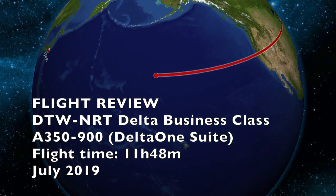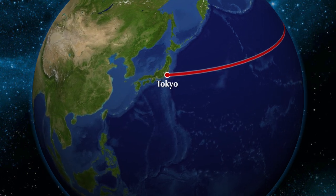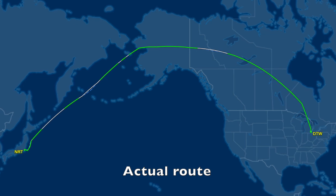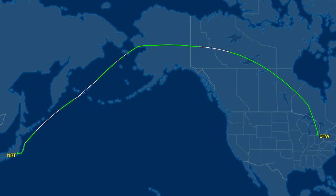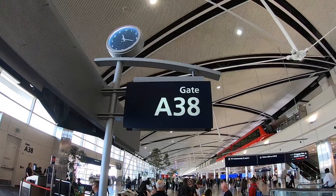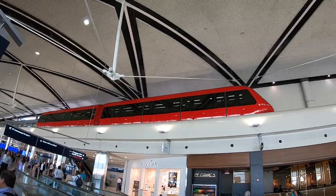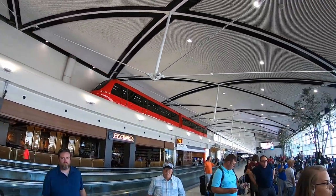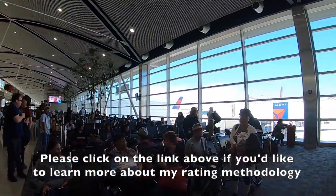Hello everyone, this is my flight review of Delta Airlines A350-900 from Detroit to Tokyo Narita in business class. Since this is a flight review instead of a flight report, I will be sharing my impressions and opinions. I will be rating the aircraft, crew and service, seat, meals and the in-flight entertainment system on a scale of 1 to 5 stars. At the end of this video you will be able to see my score sheet and breakdown of each category. Please click on the link above if you'd like to learn more about my rating methodology.